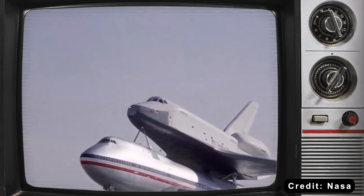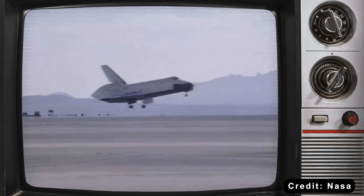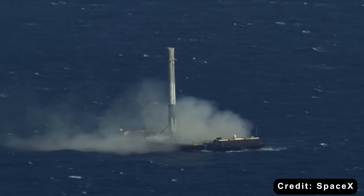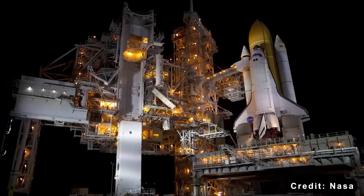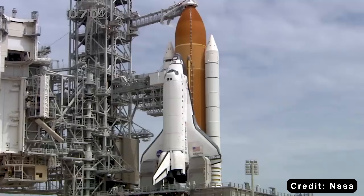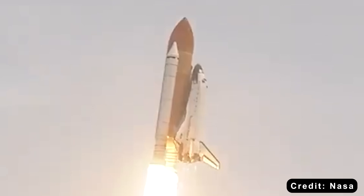The promise of reusability isn't new. Rocket pioneers dreamed about it for a century. NASA tried. The Soviets tried. Everyone failed until SpaceX. But why did it finally work? Start with design philosophy. The space shuttle was complicated because it had to be — the orbiter, external tank, and solid rocket boosters: three major elements with completely different recovery methods.